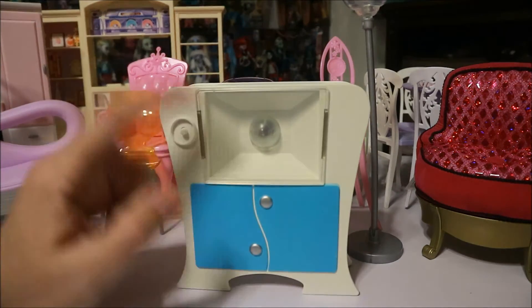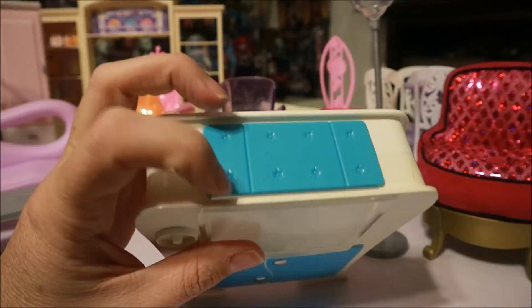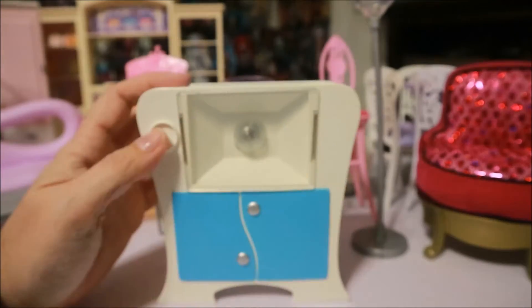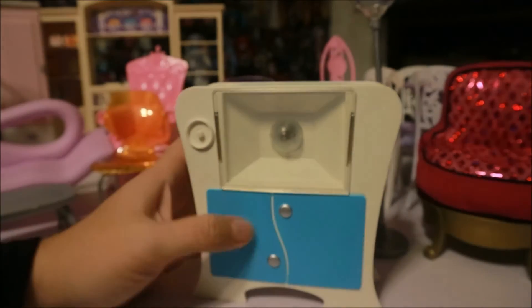This one is missing the slides — I'm pretty sure those go right there. But I was thinking I could just take a picture of it. Oh, it lights up! I was thinking maybe I could put something there.